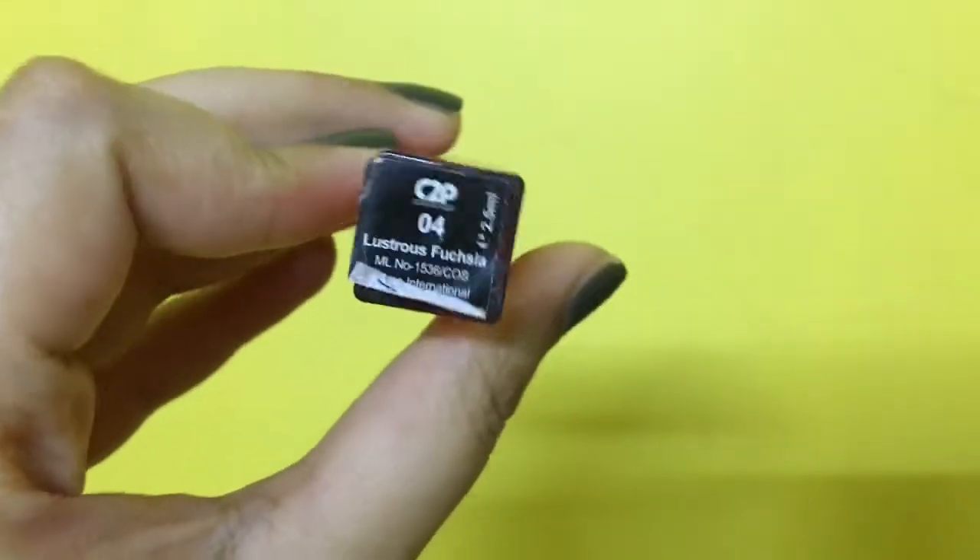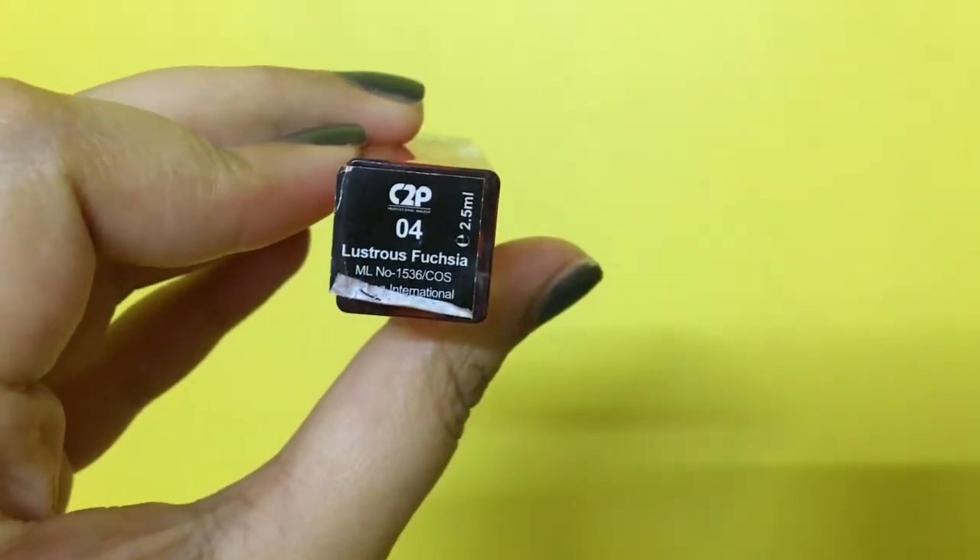The next shade is called Immortal Ruby. I don't know why, but it's coming off a little pink on camera — it doesn't come off as extremely red, which is what the color is in reality. Again, I don't see myself wearing this outside. The last color is called Lustrous Fuchsia. I was actually pretty excited when I figured I was getting a pink color, but not this pink.